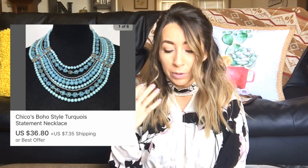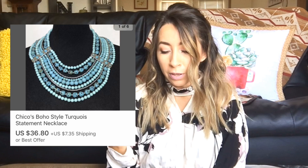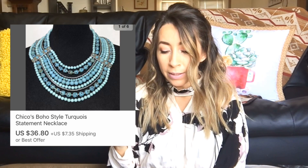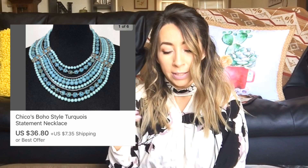The next item that I sold was also on eBay. This was a Chico's brand turquoise necklace — a big statement piece necklace and it was gorgeous. I absolutely loved this. This sold on eBay — I took a best offer of $36.80 on this necklace and was left with $33.12 after the fee.